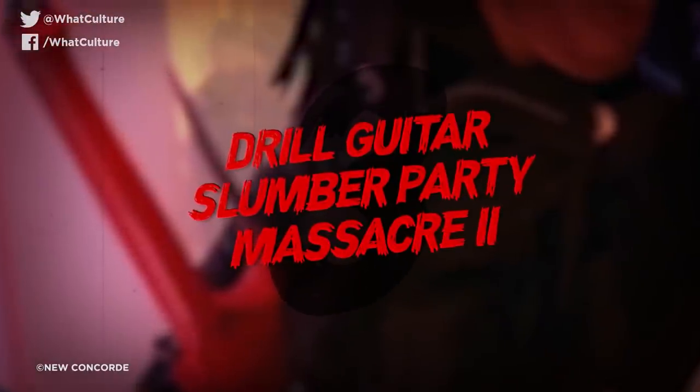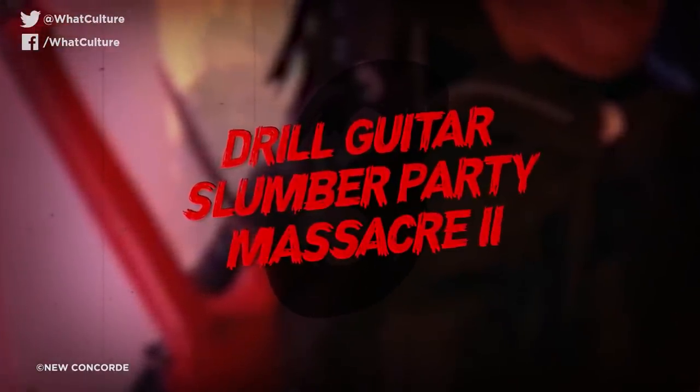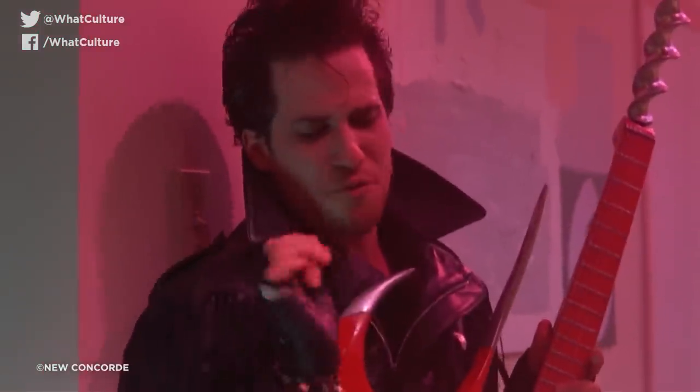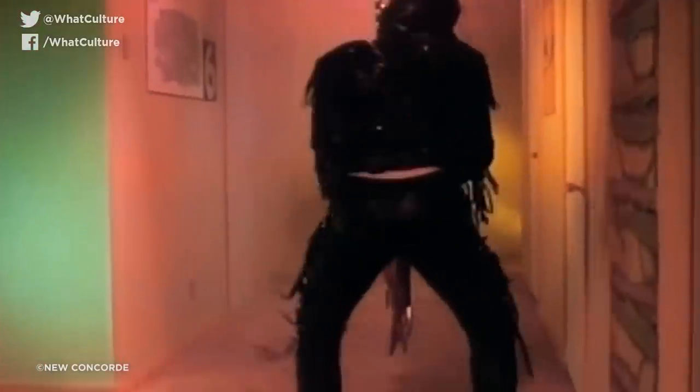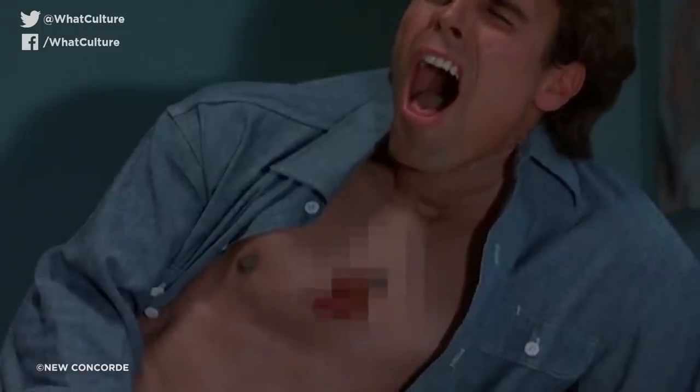Number 3: Drill Guitar – Slumber Party Massacre 2. From one weapon fuelled by the power of penis to another, we arrive at the phallic stand-in of the Drill Guitar from Slumber Party Massacre 2. Where one dick disappoints, another comes in to save the day, with a list of gruesome murders to its deadly drill bit attached to an electric guitar. The first kill is arguably this weapon's best, wielded by a rockstar iteration of the Driller Killer who is intent on proving just how real he is to the terrified Courtney, convinced she's hallucinating.